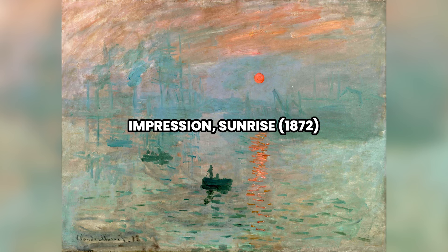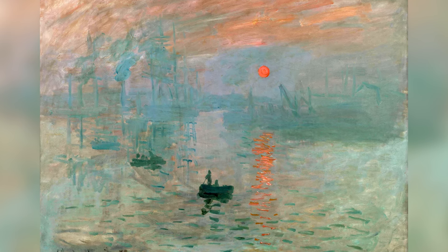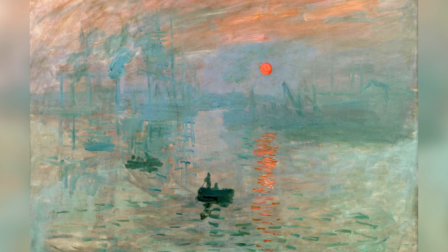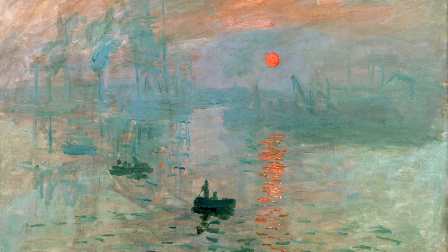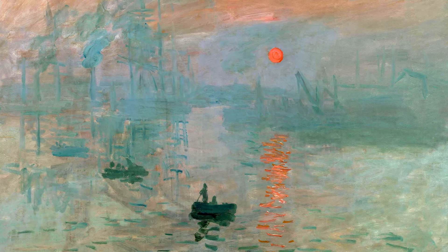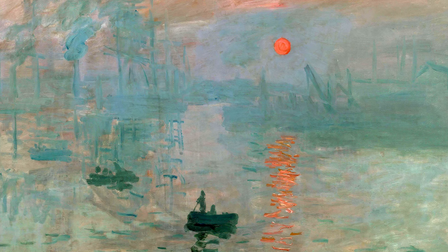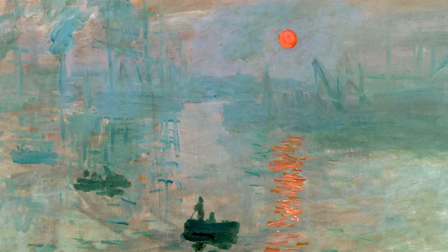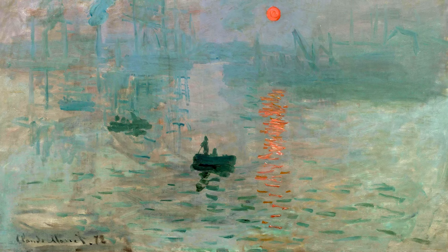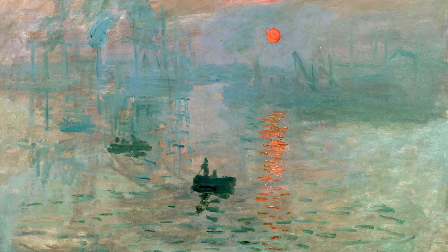Number 1: Impression, Sunrise, 1872. Painted in 1872, Impression, Sunrise is perhaps Claude Monet's most famous work and the one that gave its name to the Impressionist movement. The painting depicts the Port of Le Havre at dawn, with ships and cranes faintly visible through the morning mist, and a bright orange sun rising in the sky. Monet uses quick, loose brushstrokes and a limited palette to capture the fleeting impression of the scene. The colors are soft and blurred, except for the sun and its reflection on the water, which stand out vibrantly.